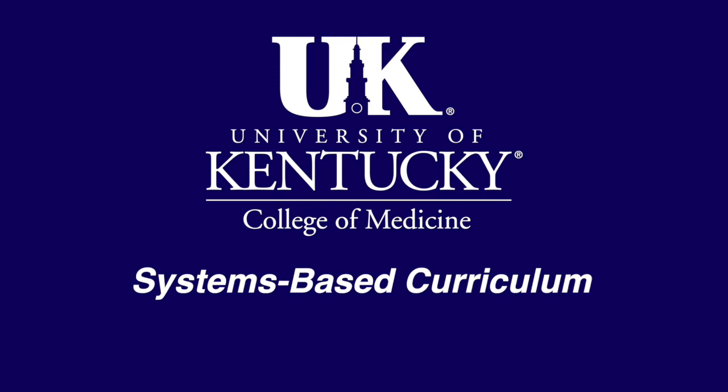I think that the new curriculum really allows a mirror of your future career, because someday we'll be seeing a patient, there'll be no multiple choice, there'll be no right answer, there'll just be symptoms, and there'll be things that they tell you and things that they don't tell you, and you're going to have to synthesize that information.